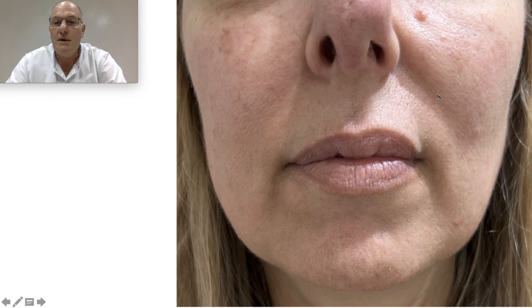Here we have an elevation, here we have a big depression, a big sulcus also here. I use ultrasound for this treatment to diminish this mountain, this elevation, and also I use fillers in this area.